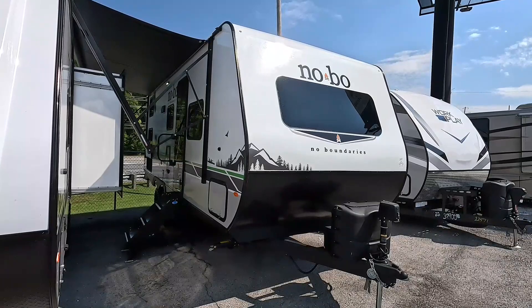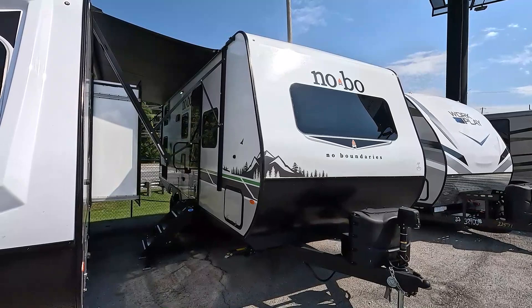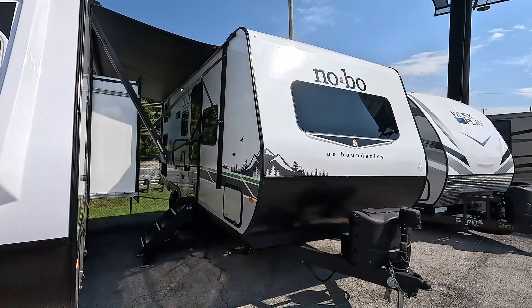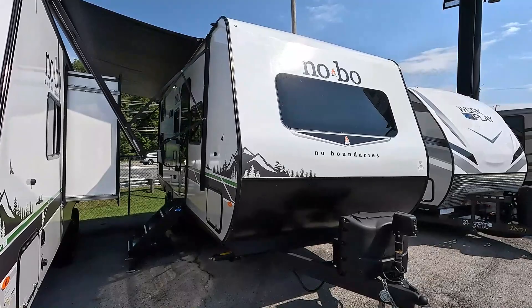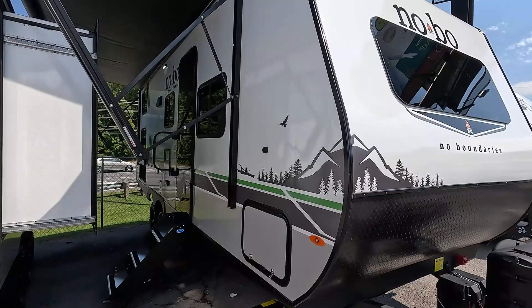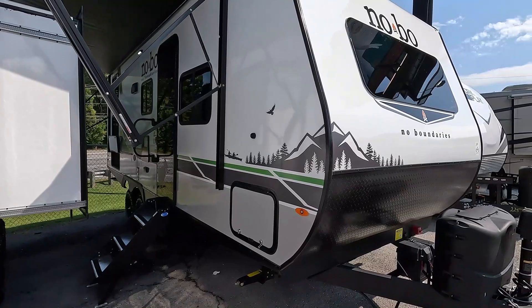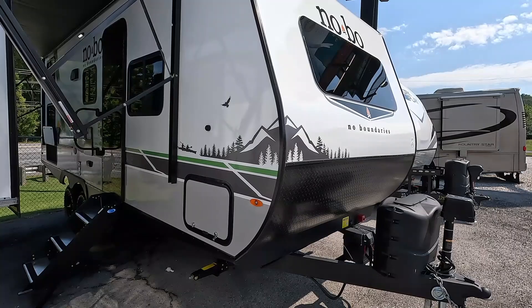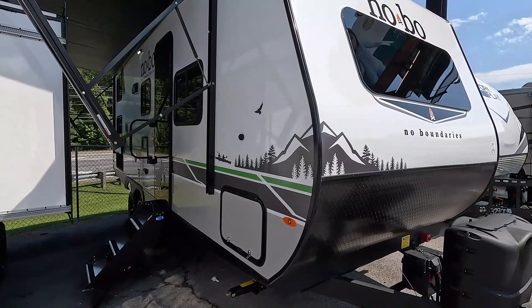This is a brand new camper — MSRP is $52,000 and change. I've got this one priced at $34,900. I'm primarily a used dealer and this is the only brand I carry new. I don't have any upsells, I don't have any fees. Other dealers advertising this same camper on RV Trader are right around $40,000 — but you're not going to walk in with a $40,000 check and buy a new NoBo. They'll hit you with dock fees, prep fees, destination fees, and all kinds of other charges.